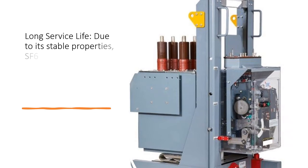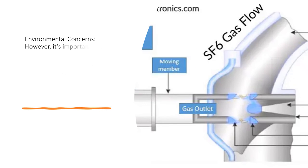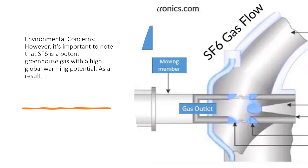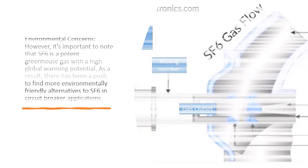Long service life: due to its stable properties, SF6 circuit breakers can have a longer service life compared to some other types of circuit breakers. However, it's important to note that SF6 is a potent greenhouse gas with a high global warming potential. As a result, there has been a push to find more environmentally friendly alternatives to SF6 in circuit breaker applications.